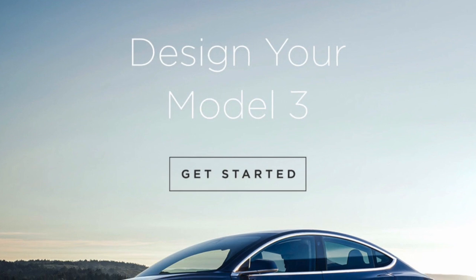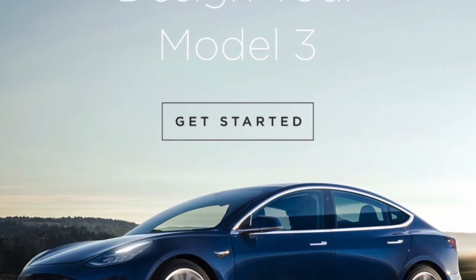Tesla is sending out invites for non-employees and investors to configure their Model 3, which is really awesome. This article comes from Electrek, but I've also seen it on Teslarati as well. And this is great news for everyone. This means that Tesla is starting to ramp up production and send out invitations to configure the Model 3.